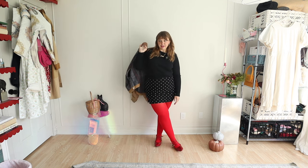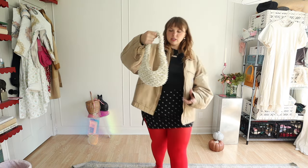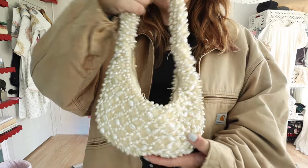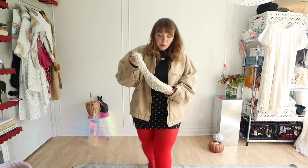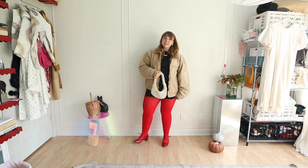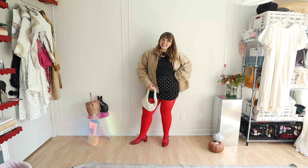What bag would I wear with this? My default bag is always this Zara purse. I've had it for a while and I really love any beaded or pearled purse. Honestly the beads and pearls don't stay on super well, but nonetheless I love it and this outfit is something I'm so excited to wear.